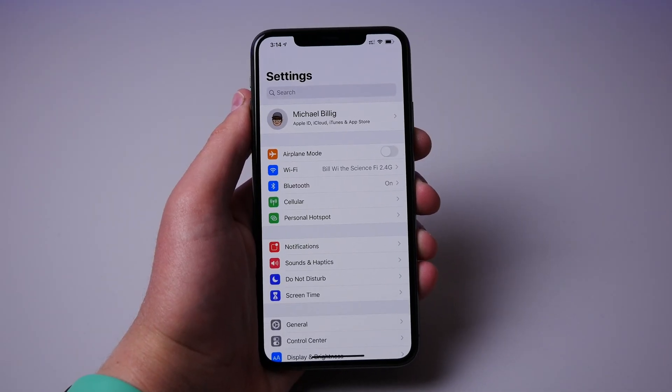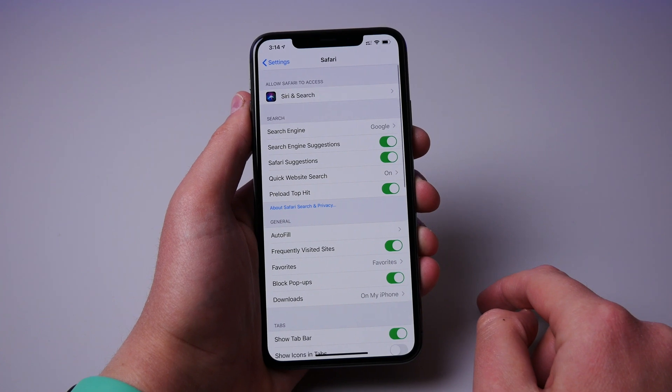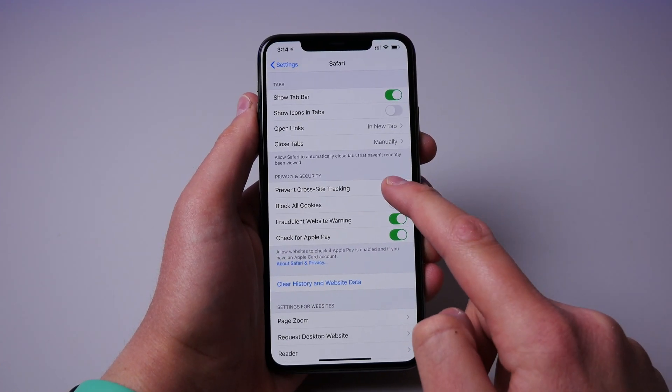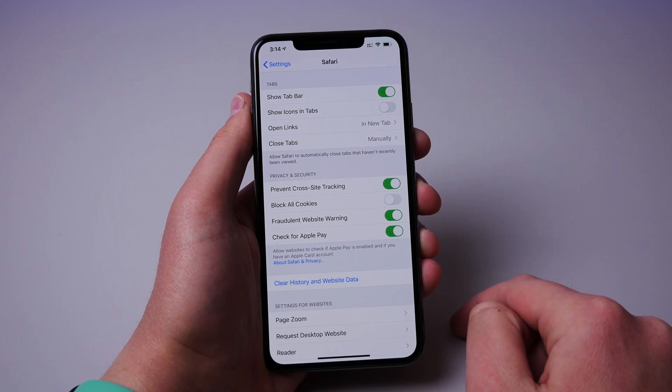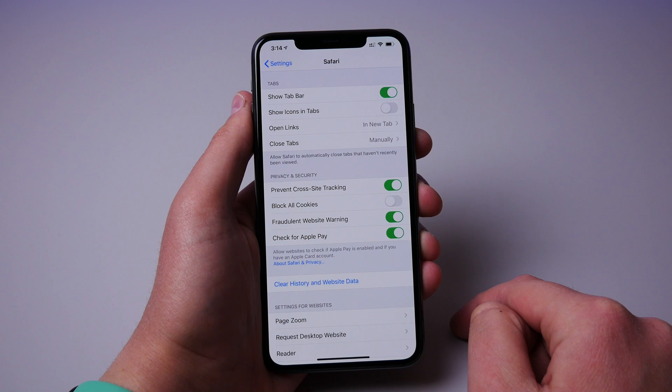Number three is to turn off ad tracking inside of Safari settings. It's really creepy whenever you search for something and then a few hours later you see an ad for that exact same thing. Safari has built-in methods to ensure that this doesn't happen when you're browsing the web, so make sure that limit ad tracking is turned on in Safari.